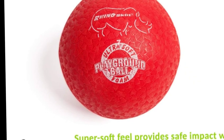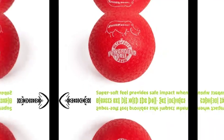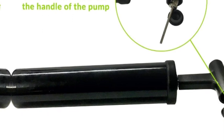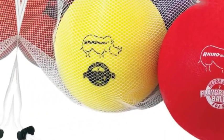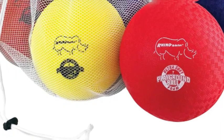Comes with mesh carrying storage bag and hand ball pump with in-handle pump needle. These super soft, lightweight and spongy balls easily fly through the air, but the Rhino Skin coating doesn't sting or leave bruises like classic rubber balls. Perfect bouncing balls for children's games of all kinds, including dodgeball, kickball, handball, and wall ball.